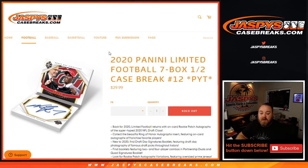Hi everyone, Sean with JaspysCaseBreaks.com here doing another portion of this break for 2020 Panini Limited Football 7-box half case break.